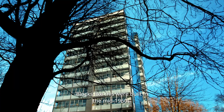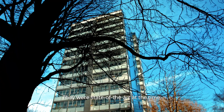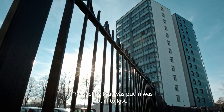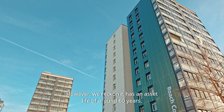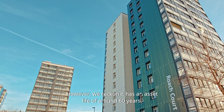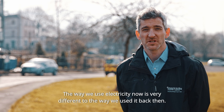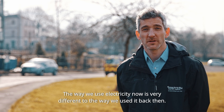Blocks like this were built in the mid-1960s. They were state-of-the-art at the time and the cabling that was put in was certainly built to last. However, we reckon it has an asset life of around 60 years, so it's time to have a look at it and bring it up to date, because the way we use electricity now is very different to what we used to back then.